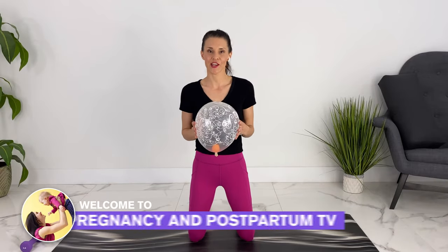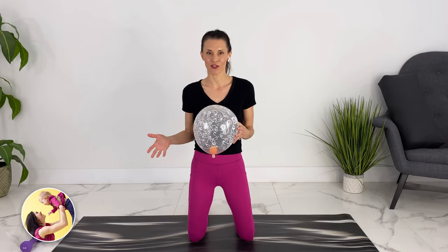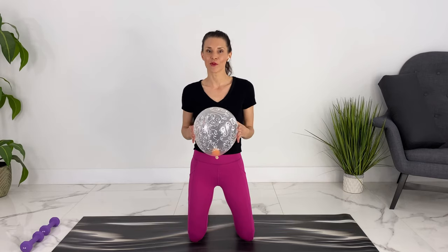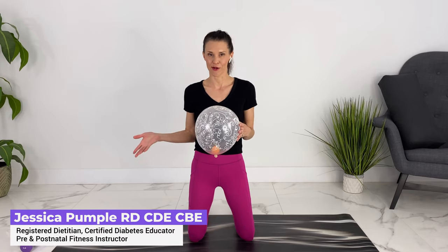We are talking about Braxton Hicks versus true contractions, when you should go to the hospital, and a test you can use to see whether you're having Braxton Hicks or true contractions and starting labor.